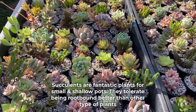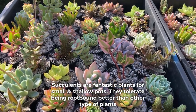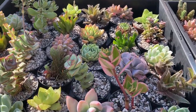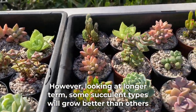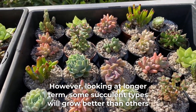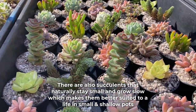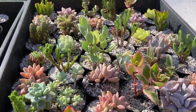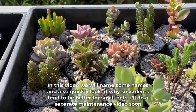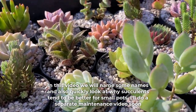Succulents are fantastic plants for small and shallow pots. They tolerate being root-bound better than any other type of plant. However, looking at longer terms, some succulent types will grow better than others. There are also succulents that naturally stay small and grow slow, which makes them better suited to life in small or shallow pots. In this video we will name some names and also quickly look at why succulents tend to be better for small pots.